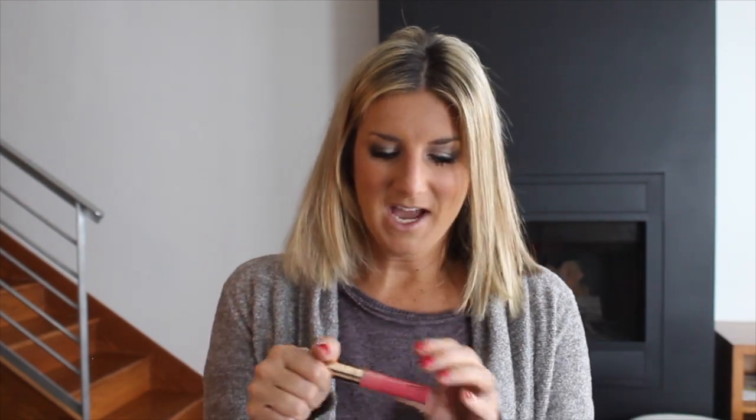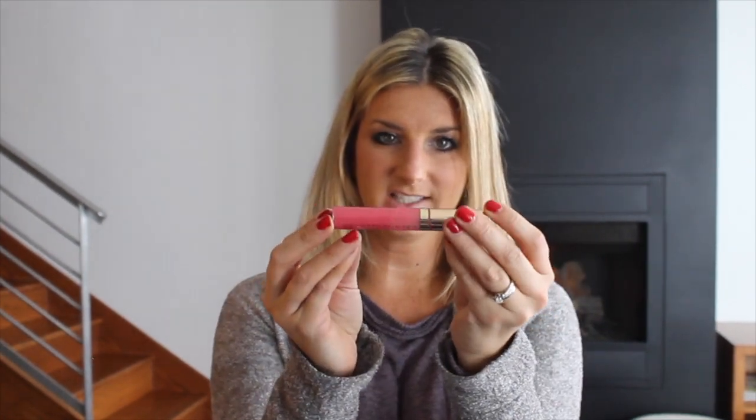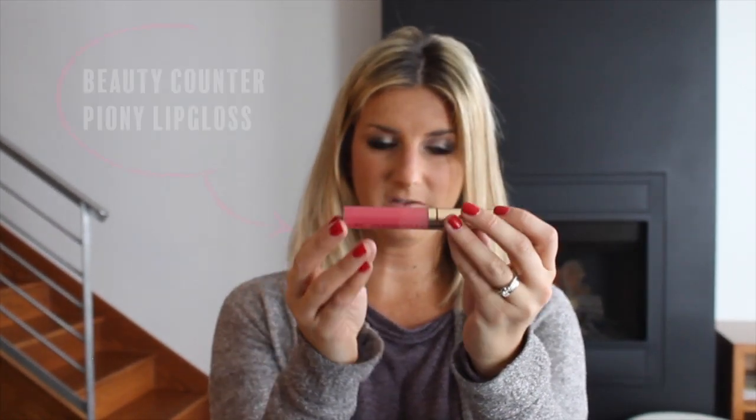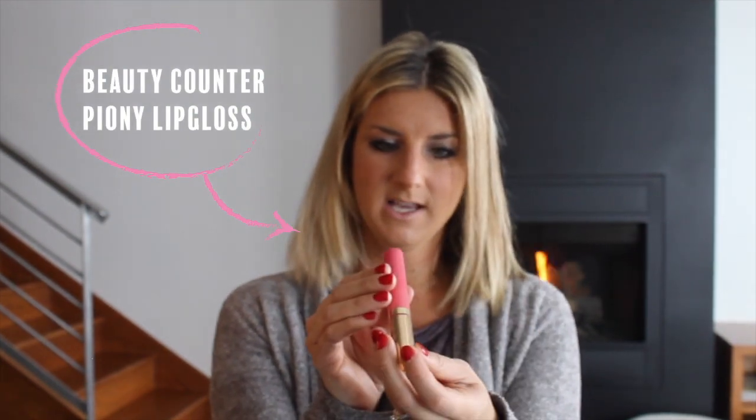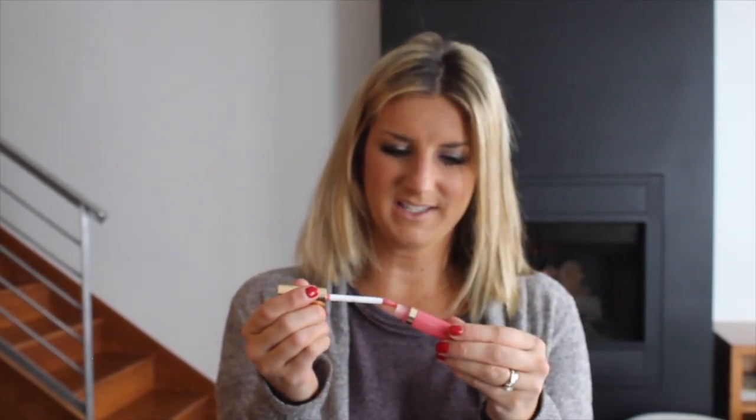The last thing I always do is apply a coat of lip gloss and then I'm out the door. This lip gloss is super nourishing, not sticky, and stays on for a while. It's Beautycounter lip gloss in the color Peony. I'm a pretty basic lip girl — not super dramatic — so I'll just apply this pink.